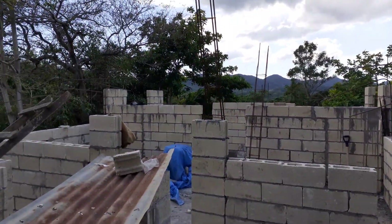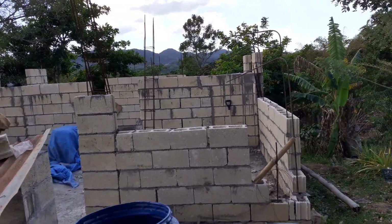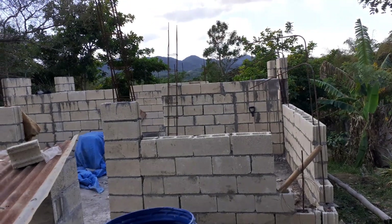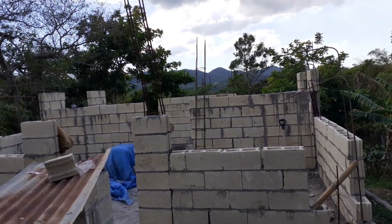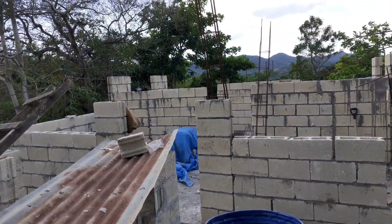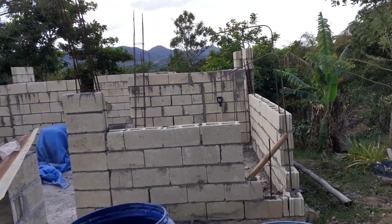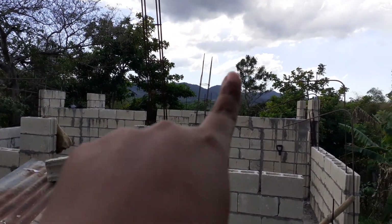The 70 blocks will push the house itself a bit further. I'm doing the front part first, finishing up the walls for the front, and then I'm going to work on the back. I'm hoping that the 70 will get me close to finishing up the front, which I think it will.